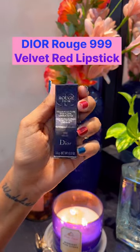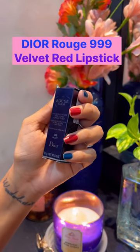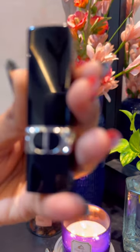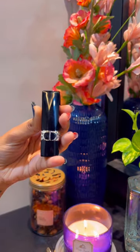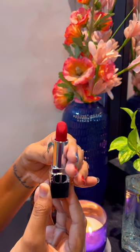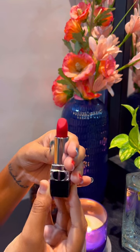Hey guys, welcome back! During a recent visit to Bangkok, I got my hands on this Rouge Dior velvet lipstick, which cost around 1830 Thai Baht — equal to about 3500 Indian rupees.